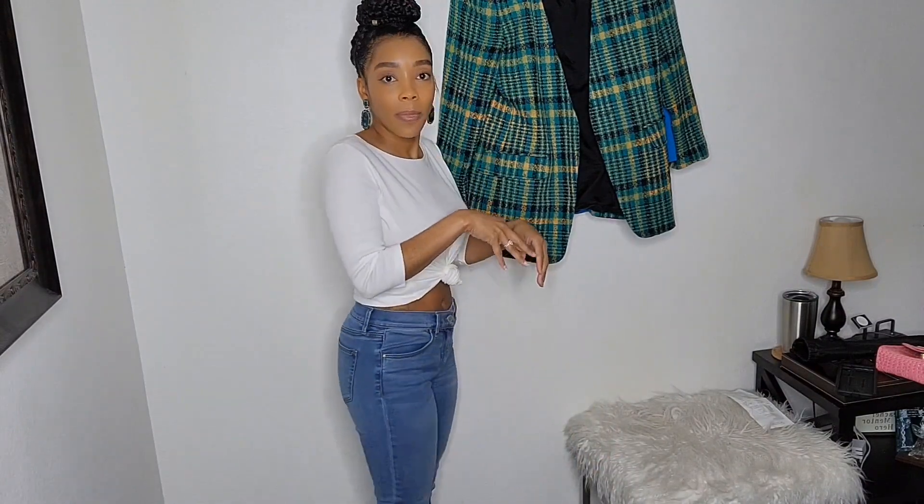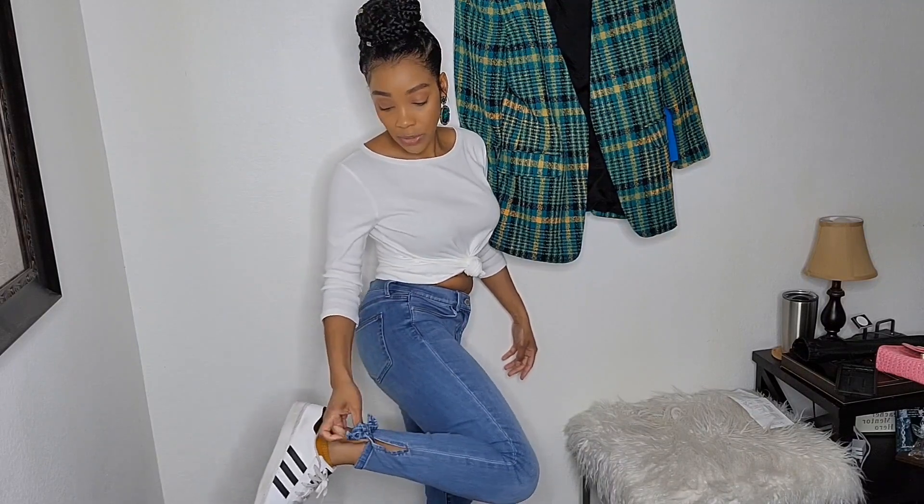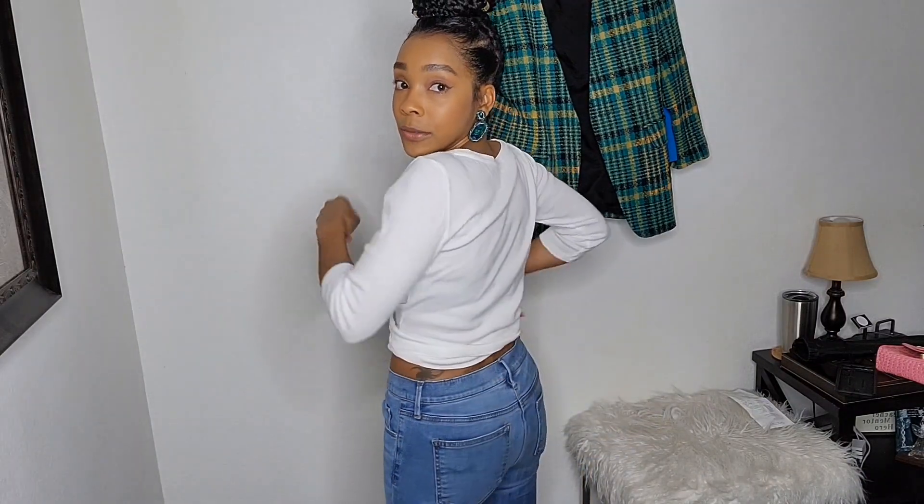I also purchased these Taylor jeans in size 4. They tie up at the end, which I thought was cute. Since I'm 5'2", I like my jeans to stop a little bit above my ankle, and they do. They tie up in the front, have a little slit — I thought that was really cute — and they fit very well.